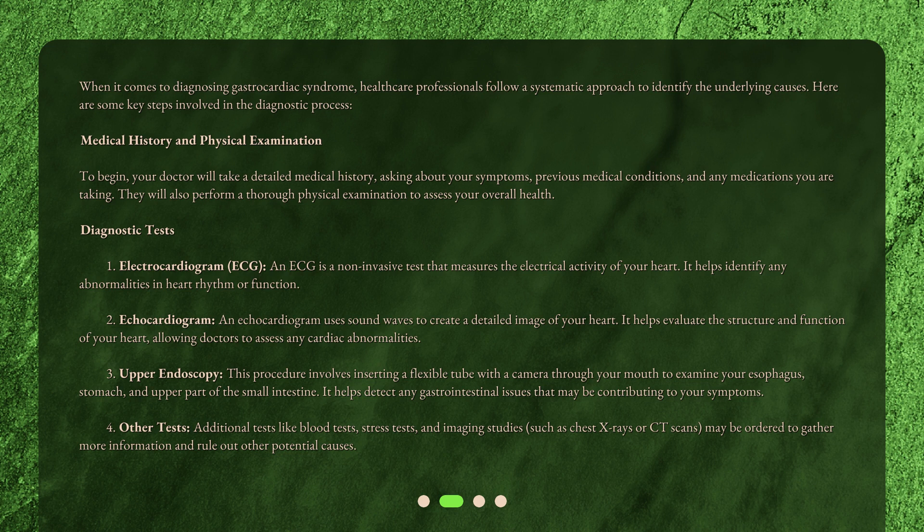Diagnostic test 2: Echocardiogram. An echocardiogram uses sound waves to create a detailed image of your heart. It helps evaluate the structure and function of your heart, allowing doctors to assess any cardiac abnormalities.